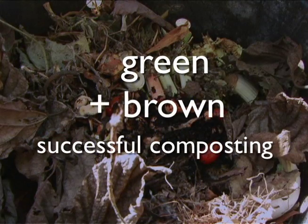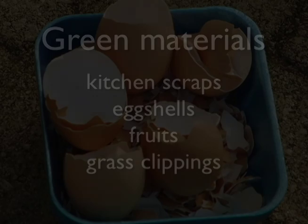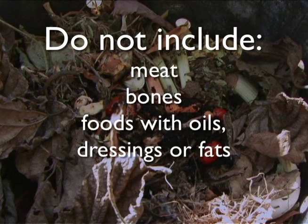Two types of materials are needed for successful composting: green materials, which are rich in nitrogen, and brown materials, which are rich in carbon. Brown materials include fallen leaves, shredded newspaper or cardboard, tea bags, and coffee grounds. Green material is just what it sounds like — kitchen scraps, eggshells, fruits, and grass clippings. Never include meat, bones, and foods with oils, dressings, or fats, because they may attract animals or produce an objectionable odor. Also, the waste of your dogs and cats should not be used due to the possibility of diseases.